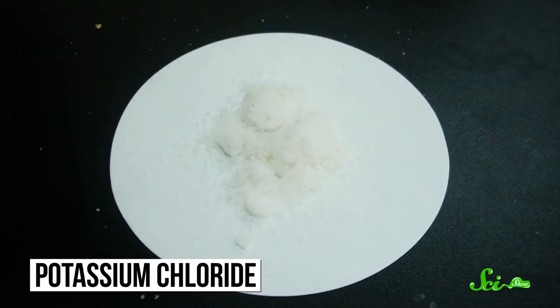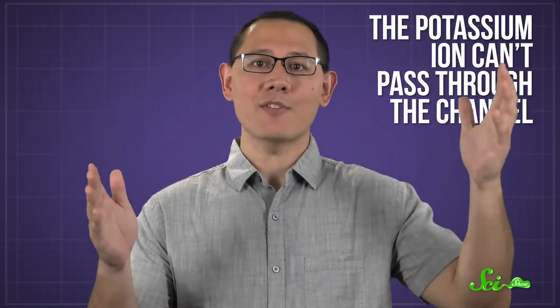These pores let sodium ions flow into cells, and in taste cells, the incoming sodium ultimately sends a signal to the brain. The channel's selectivity for sodium is one reason why the best salt substitute out there — potassium chloride — still isn't very good. The potassium ion can't pass through the channel to tell your brain, "hello, infusion of salty flavor!" And that salt also gives off weird, bitter metallic flavors that are hard to miss.